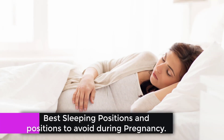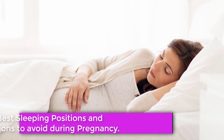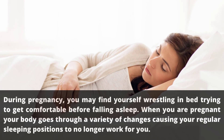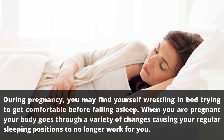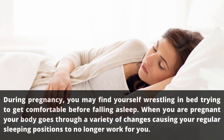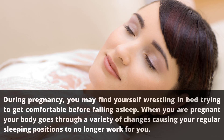During pregnancy you may find yourself wrestling in bed trying to get comfortable before falling asleep. Your body goes through a variety of changes causing your regular sleeping positions to no longer work for you.